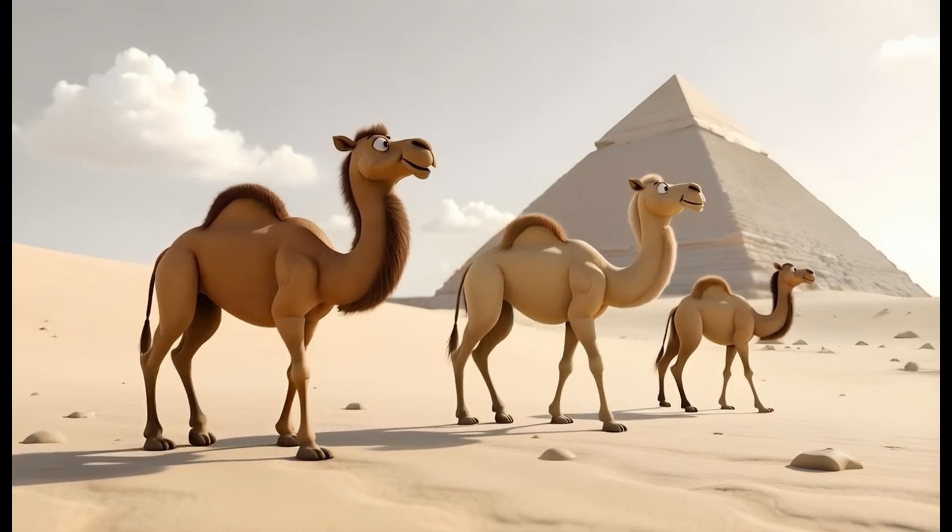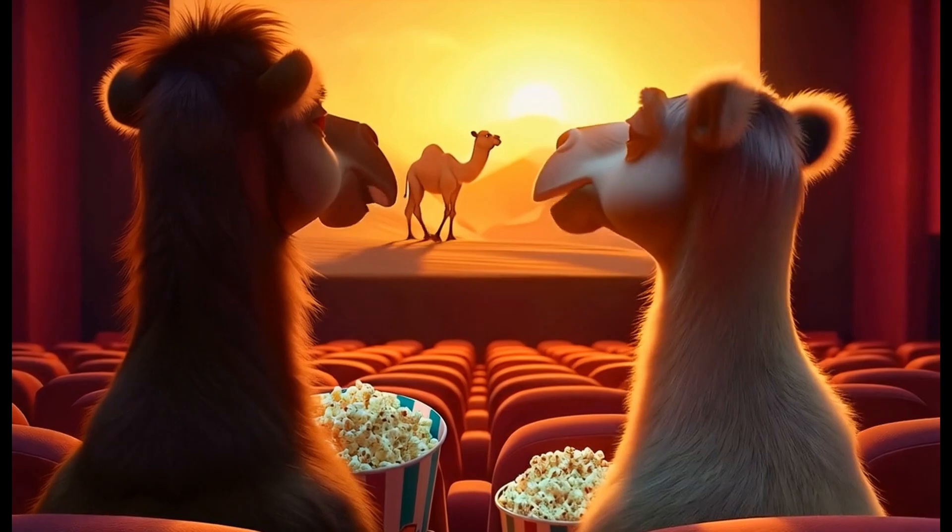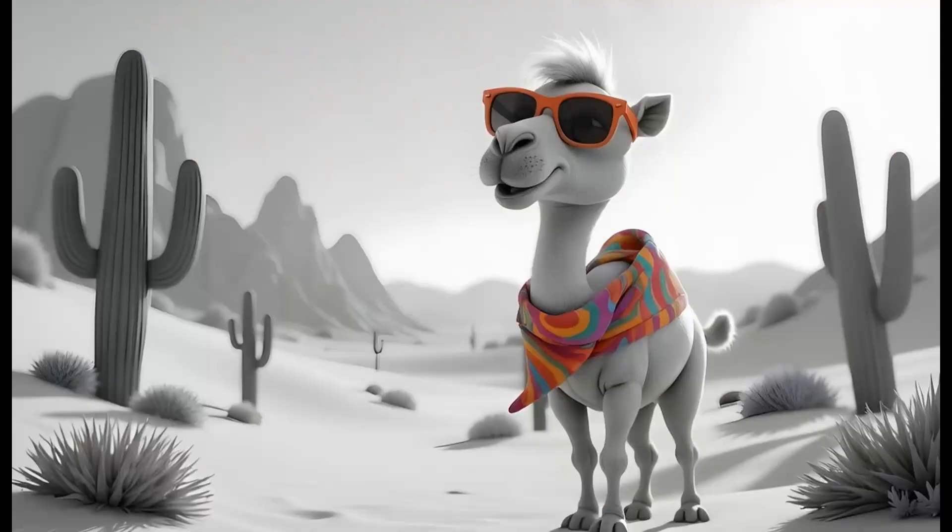A camel can last for months on end until it has to munch again. Until then, it's lump against the slump with its camel skin.